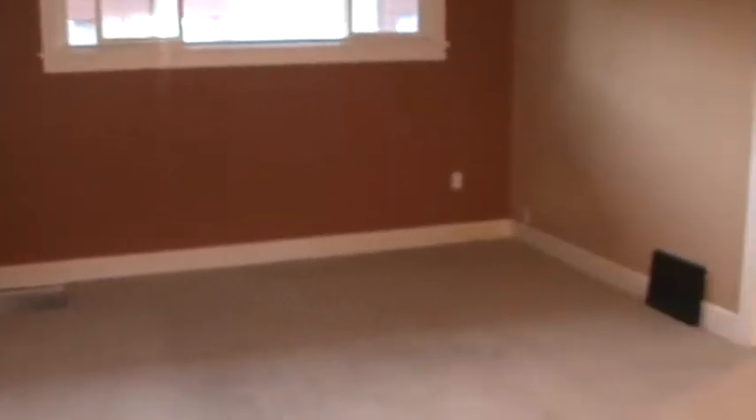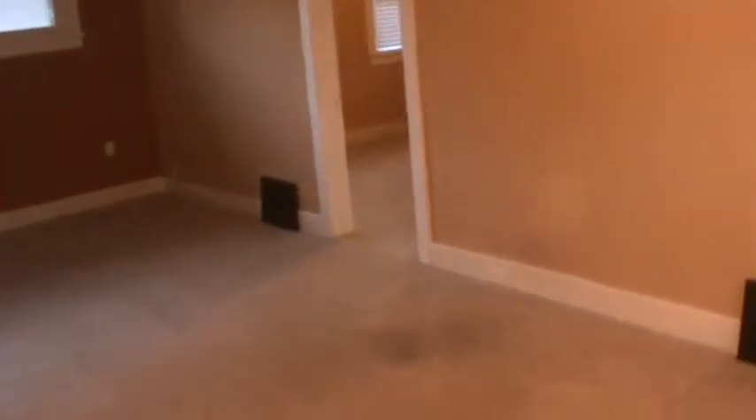It's got a one-car garage. Looks like it has new windows and central air — it's really nice and cool in here. This is the dining room. That goes to a bedroom, and this would be the family room right here. There's a little arch that separates the family room from the dining room area.